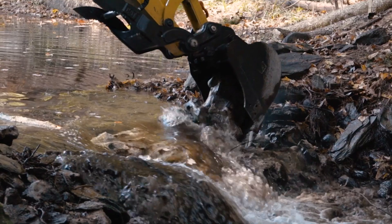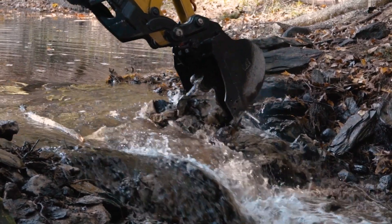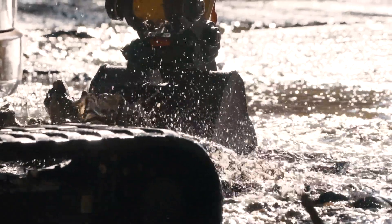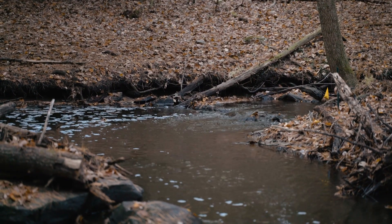This dam removal project is the furthest project downstream on Sucker Brook. By removing this dam, they're opening up habitat to other reaches in the upstream watershed where there are additional barriers. The town of Pepperell has been actively working on removing those barriers in partnership with the Division of Ecological Restoration, the Squadron Chapter of Trout Unlimited, the Neshoba Conservation Trust — the local land trust — and the Nashua River Watershed Association, our local watershed group.